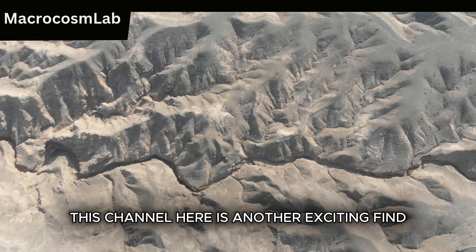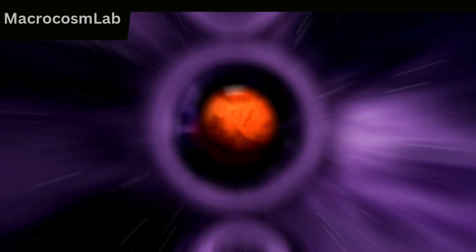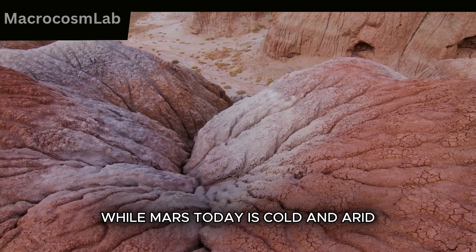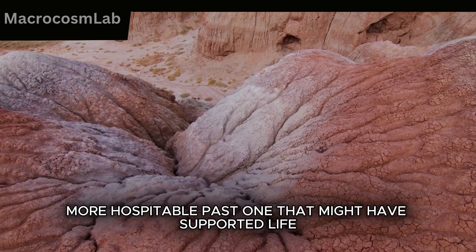This channel here is another exciting find. See those smooth edges? They suggest that liquid water might have carved this path long ago. While Mars today is cold and arid, these remnants hint at a wetter, more hospitable past — one that might have supported life.